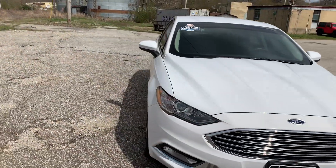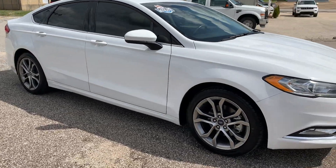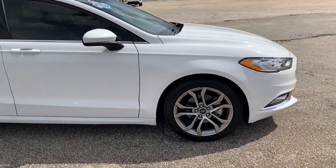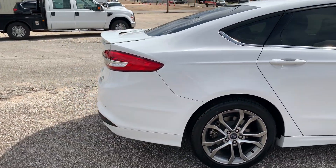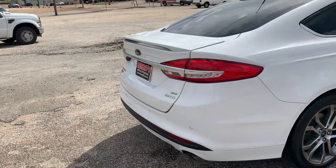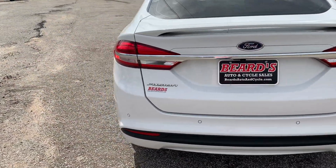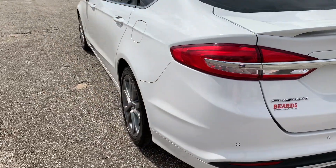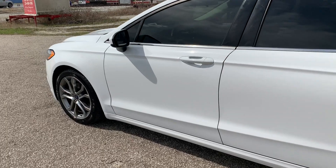This is a sharp car — tinted windows, windshield brow. Good tires all the way around. Rear sensors. Good looking car.